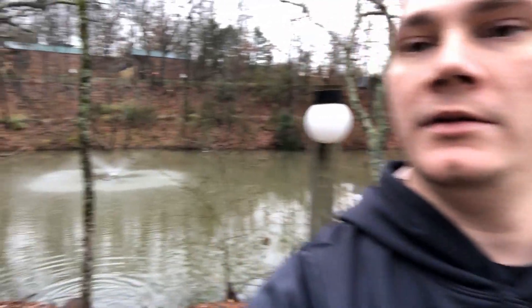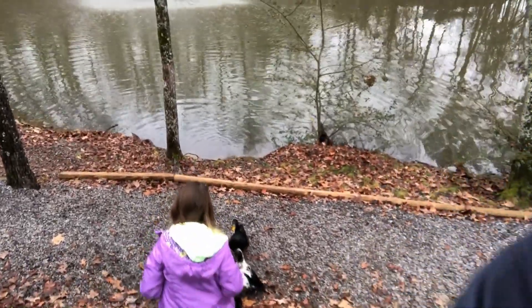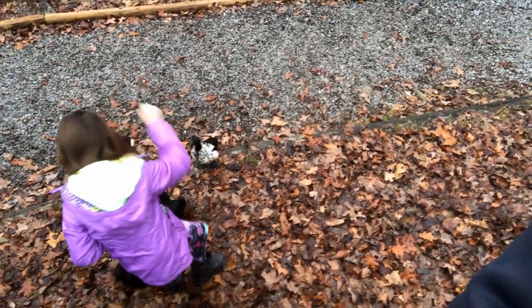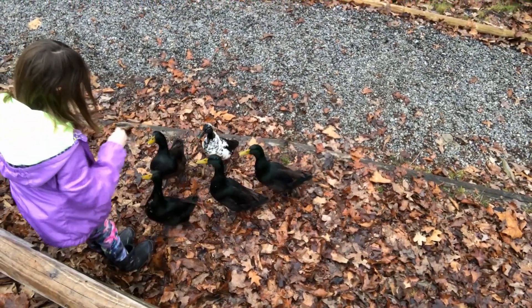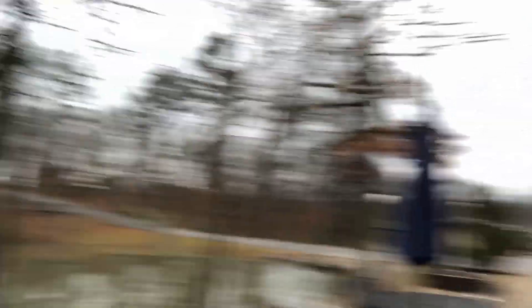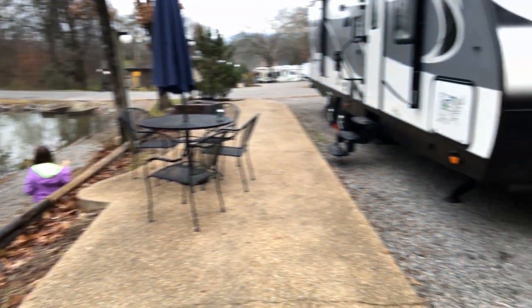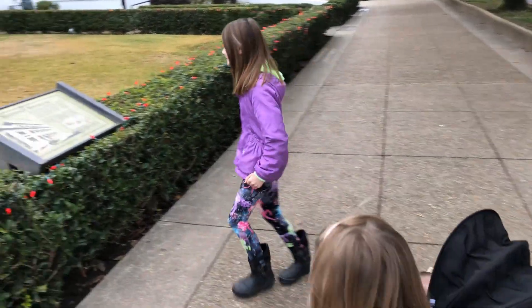Here, I'll show you the ducks over here — Ava's feeding them right now. I'll give you a quick view of our campsite. This is actually really nice. Like I said, we're at the KOA. They just flew in!